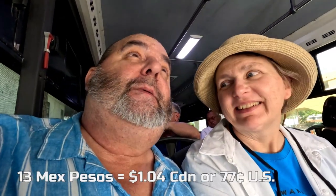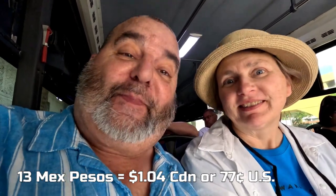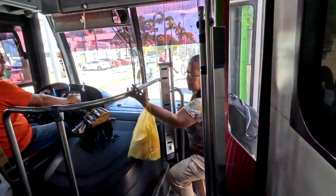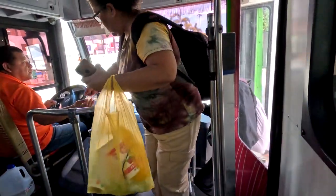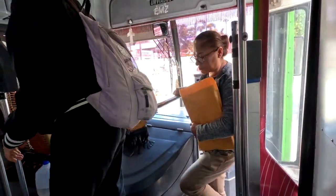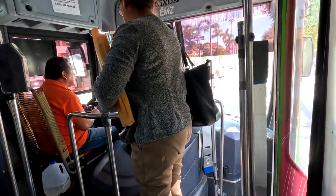To get to the first geocache we have to take the city bus and it's 13 pesos per person. Not only does he drive, he has to give change to people as they get on as well — very efficient. Yeah, it's a lot of work.